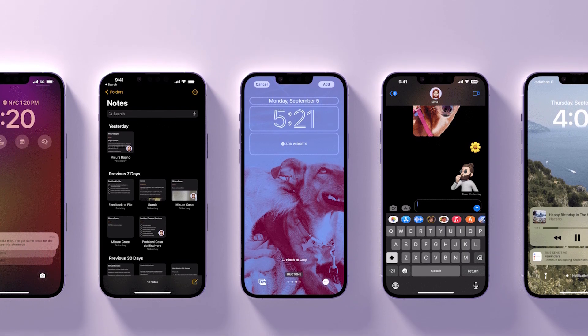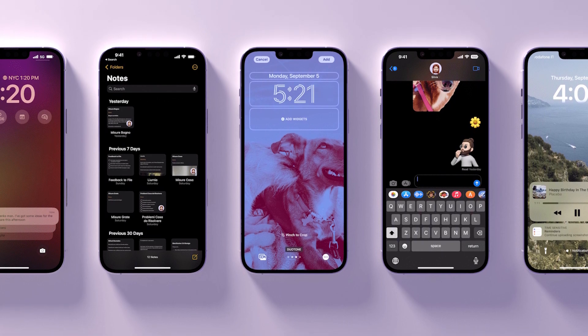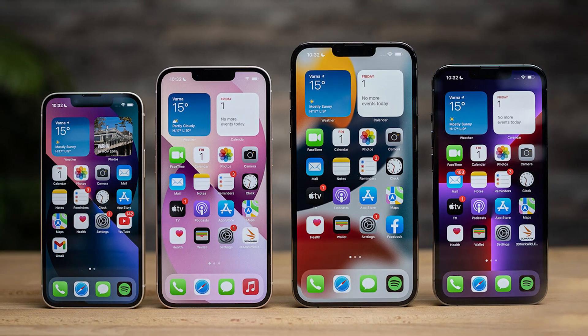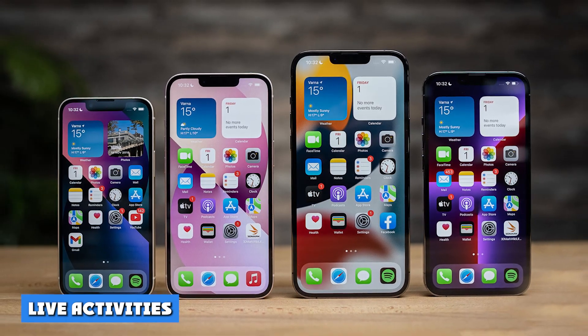iOS 16 even suggests photos from your library that are particularly well-suited for lock screen wallpapers. You can pick from eight different fonts in a multitude of colors, though I've sometimes found it a challenge when using one of my own photos to find the right color contrast so that the date, time, and widgets are all equally visible.